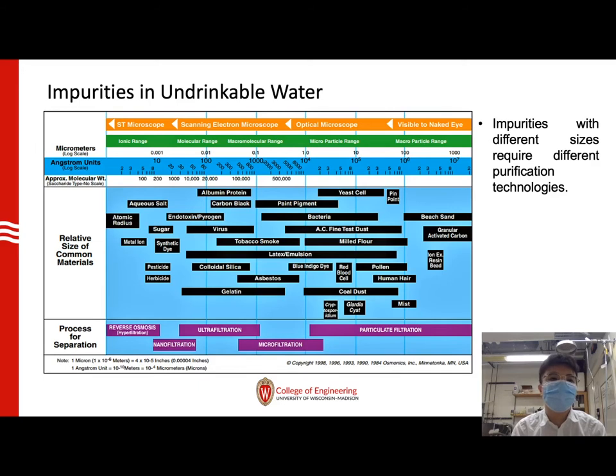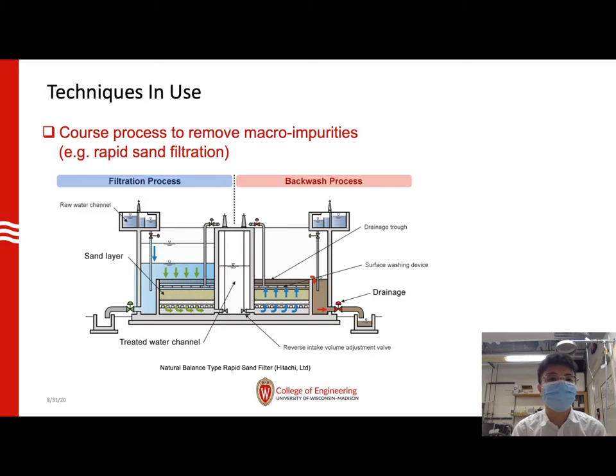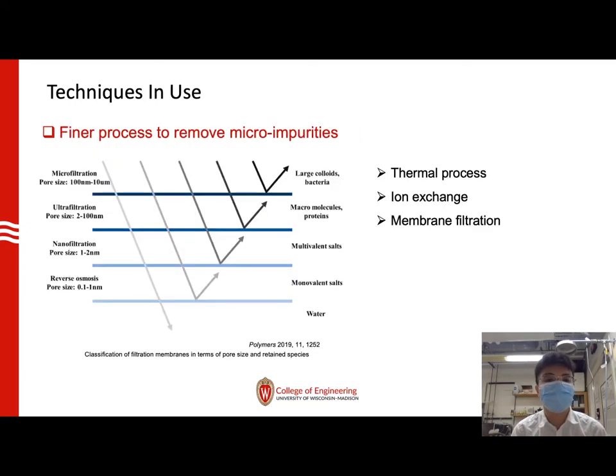Let's see what's actually inside the water that makes it un-drinkable for us. This table shows a large variety of different kinds of impurities in the water. Those impurities with different sizes require different kinds of purification techniques. Particulate filtration has been used to remove large-sized particles, and rapid sand filtration has been applied to remove micro-sized impurities. What we need now is a process to remove micro-sized molecules and nano-sized ions.